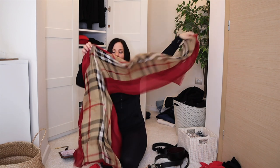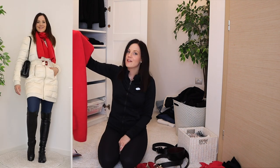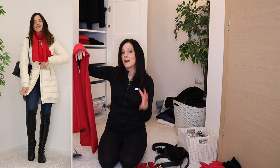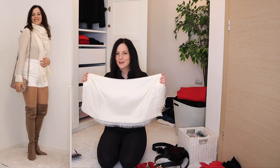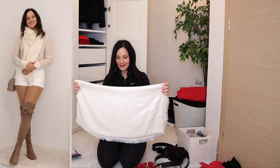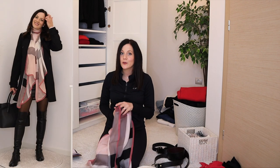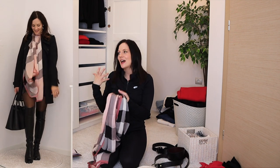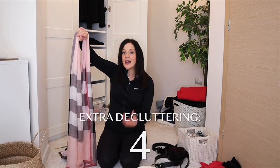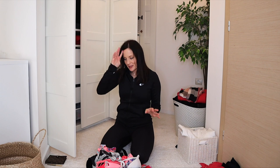A solid-color scarf I put in storage — I realized I'm not a fan of solid-color scarves, I prefer check patterns or hearts and fun details — decluttering. Another solid-color scarf I'm on the fence about — keeping for now. A final scarf that bothers me when I tie it because it has no friction and doesn't give much warmth — not practical for how I wear scarves, letting it go.